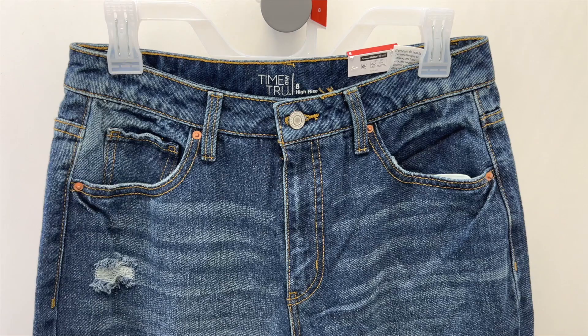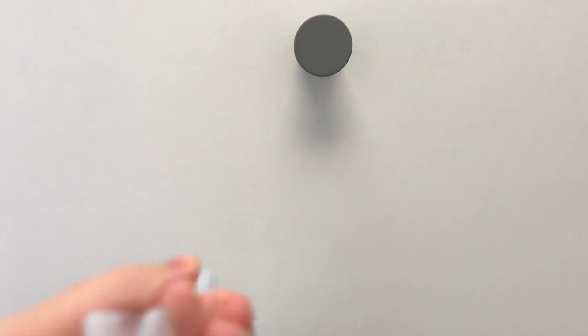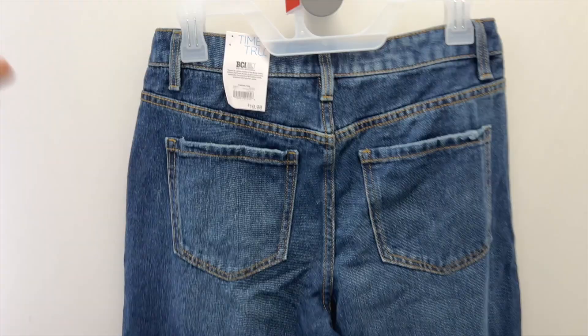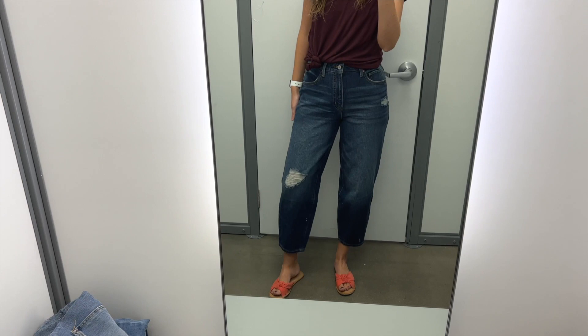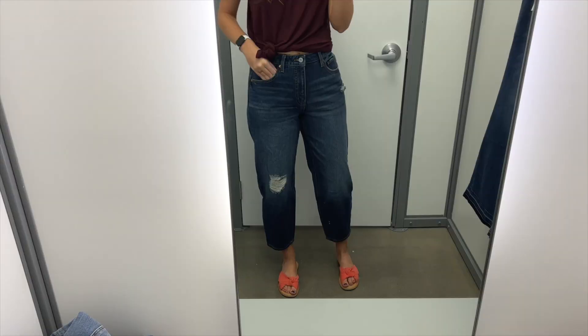Next, on to some Time and True jeans. I found these dark wash crop jeans. They have some slight distressing in a couple of places and some fading on the legs as well. They have a zipper fly and some typical back pockets with fading on the booty. I tried these on in a size 8 and they were $19.98. I had somewhat of a negative reaction to these on the hanger, which meant I had to try them on. They are very baggy and loose through the legs, high-waisted, and fit true to size, but the length felt a little weird to me. These also come in a gray acid wash, a light wash, and in black.